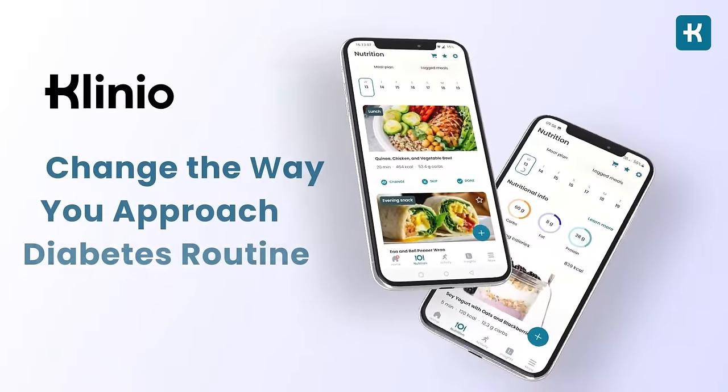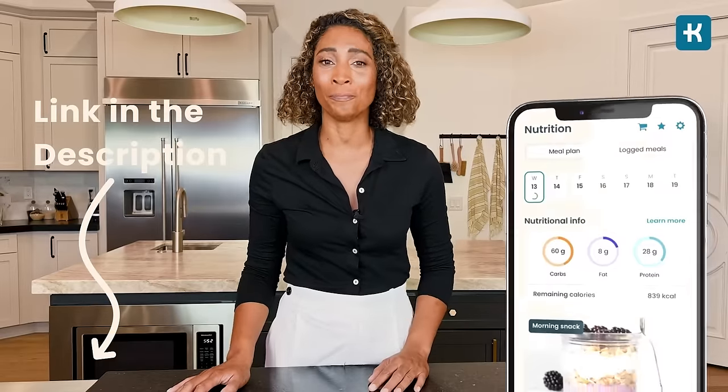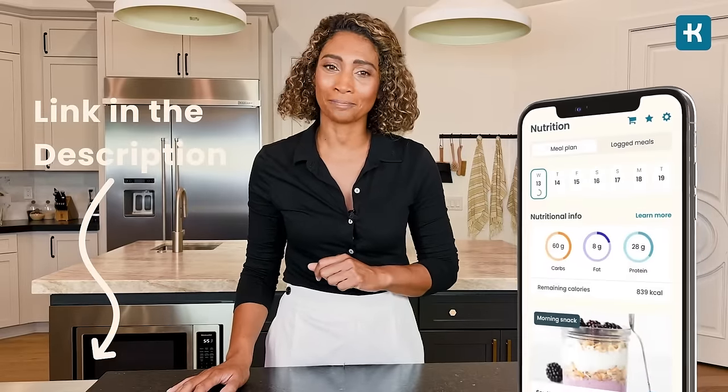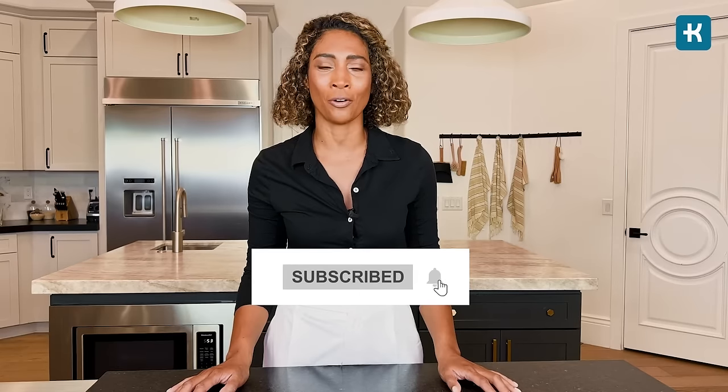Logging blood glucose levels, checking your carb, fat, and protein intake, as well as making sure you keep up with your medications can become a full-time job. That's why I strongly recommend checking out the personalized Clinio app, which will change the way you approach your whole diabetes routine. I'll put the link in the description below. Also, it's about time to hit that subscribe button on the Clinio channel.